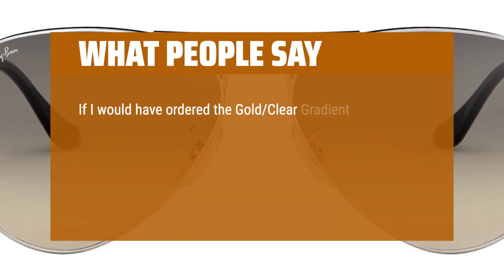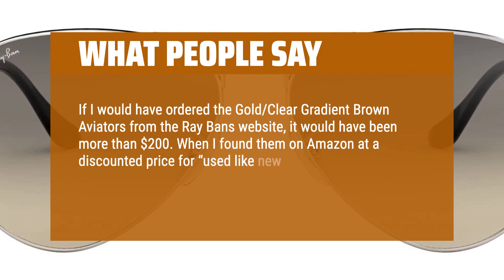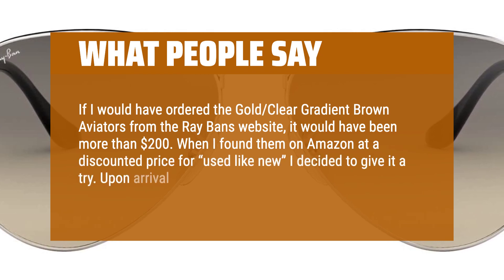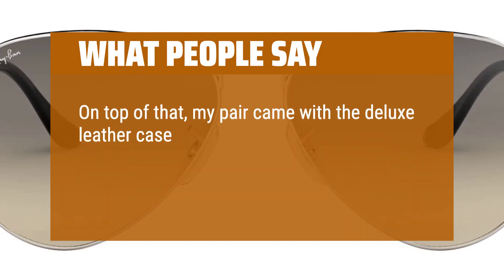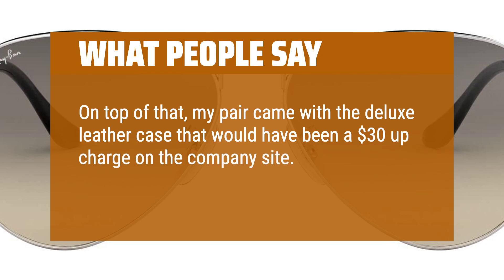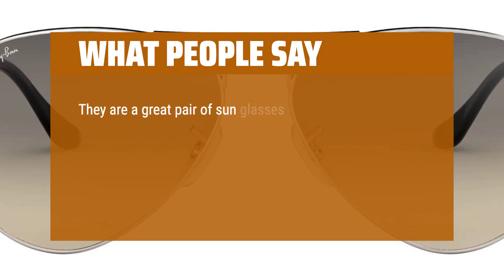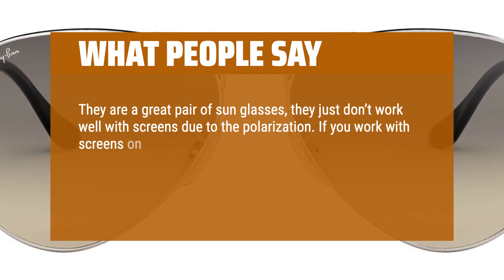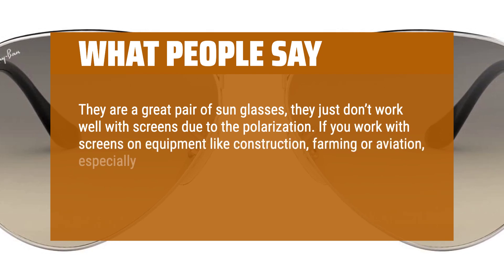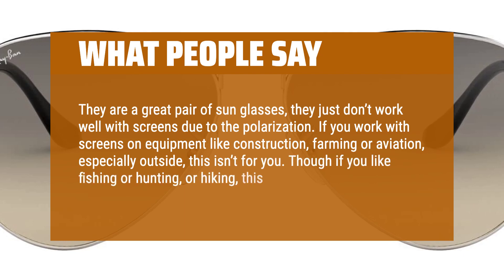If I would have ordered the gold clear gradient brown aviators from Ray-Ban's website, it would have been more than $200. When I found them on Amazon at a discounted price for 'used like new,' I decided to give it a try. Upon arrival they were in pristine condition. On top of that, my pair came with the deluxe leather case that would have been a $30 upcharge on the company site. I am more than happy with this purchase. They are a great pair of sunglasses, though they don't work well with screens due to the polarization. If you work with screens on equipment like construction, farming, or aviation — especially outside — this isn't for you. Though if you like fishing, hunting, or hiking, this is a good pick.